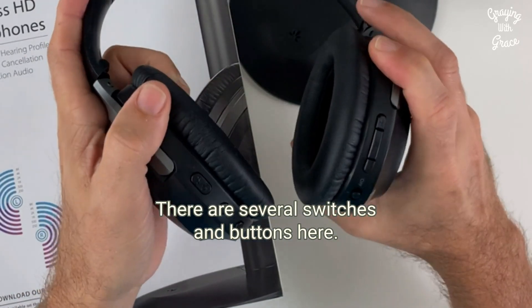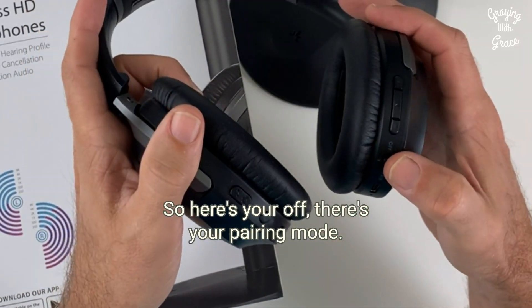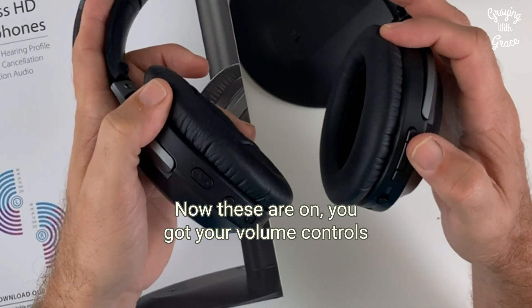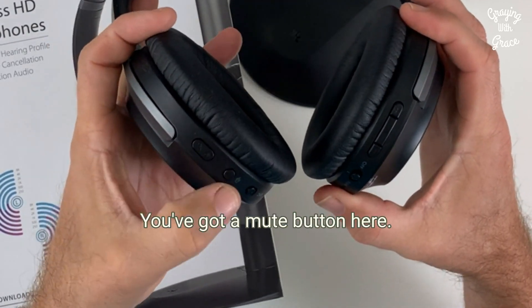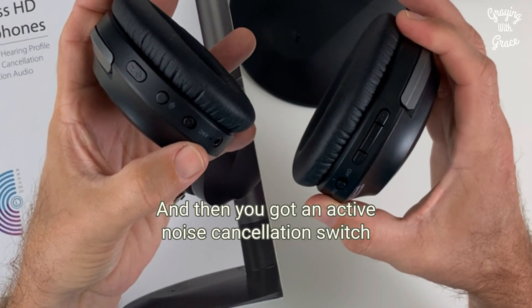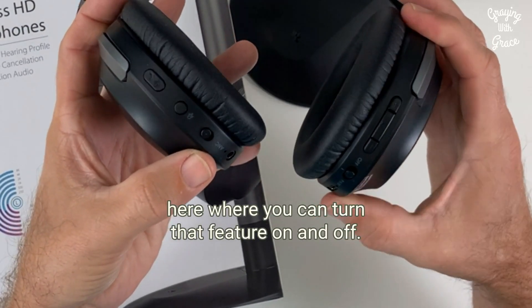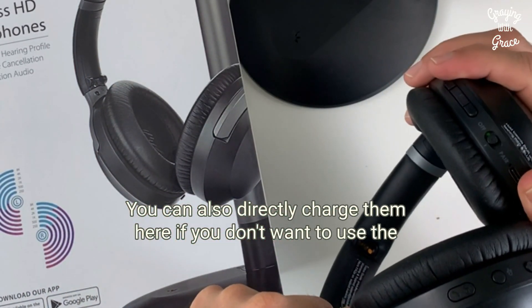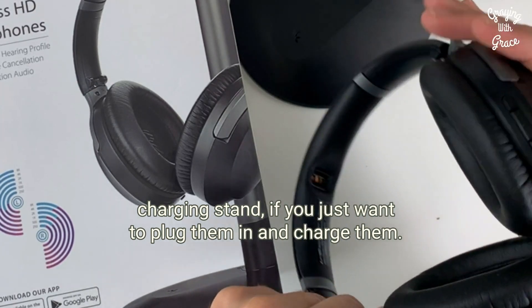There are several switches and buttons on the headphones. Here's your off switch and pairing mode. You've got volume controls for plus and minus, a mute button, and a button for answering and receiving calls. There's also an active noise cancellation switch where you can turn that feature on and off. You can also directly charge them here if you don't want to use the charging stand and just want to plug them in.